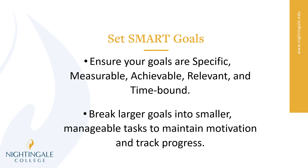Make sure to break those larger goals into smaller manageable tasks to maintain motivation and to track your progress. When you're doing the smaller chunks, how do we eat an elephant — one bite at a time? The smaller chunks will start to get bigger and bigger the more they accumulate. Breaking it into smaller pieces makes it easier for you to digest and to track that progress.